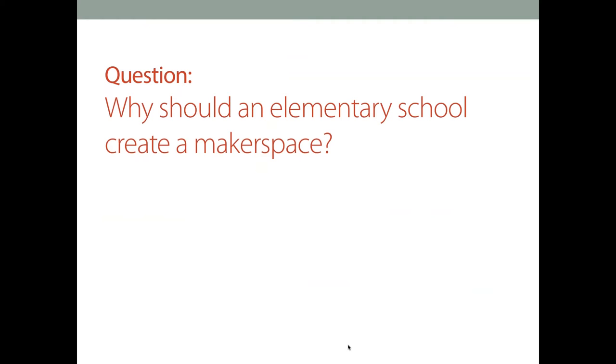First up, we're going to jump right into question one: Why should an elementary school create a makerspace? I believe Cheryl's going to take the lead on this one. Yes, and I hope other people jump in as well. But after teaching at the elementary and middle school level, I think a makerspace in an elementary setting just adds to a depth of learning and understanding, as it can be integrated into any subject across a curriculum.